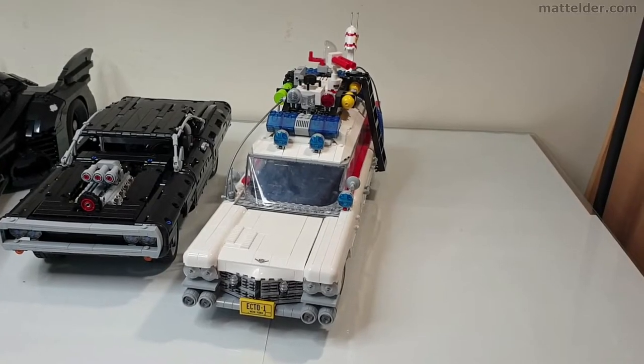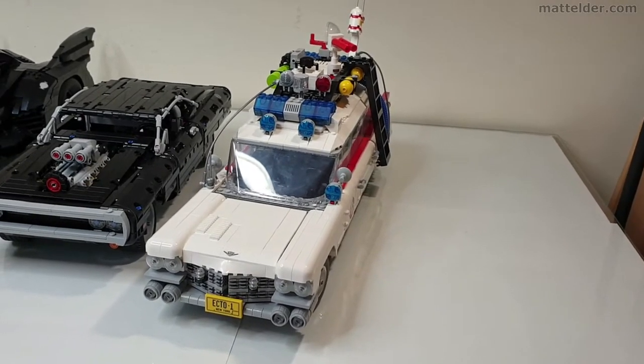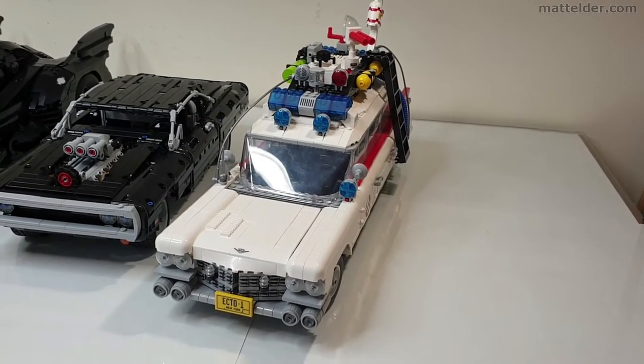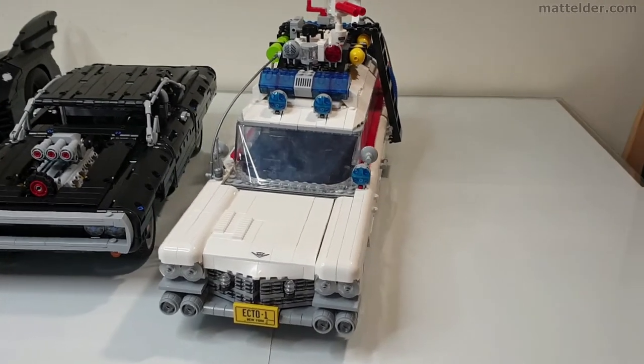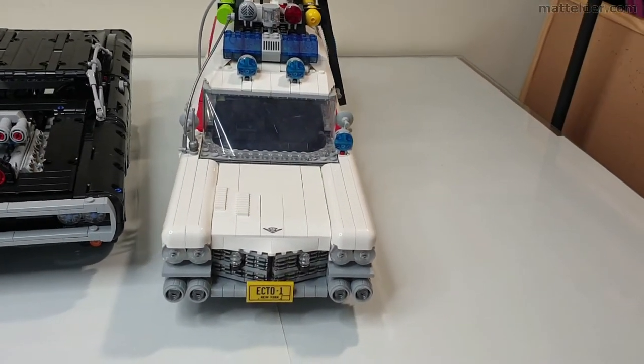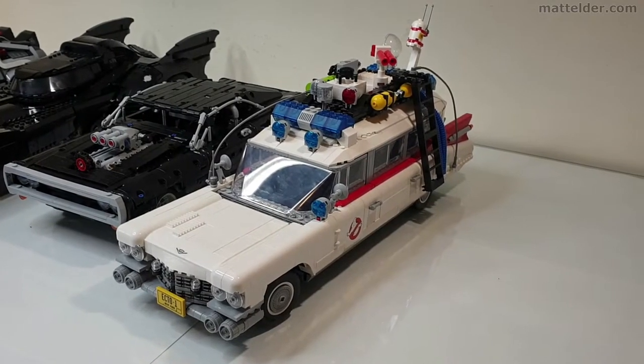Last up is the Ecto-1, which is technically from Ghostbusters Afterlife. You're looking at £180 or US$220 and it was released in 2020, set number 10274. This one I didn't particularly like the rust stickers so I didn't bother putting them on.